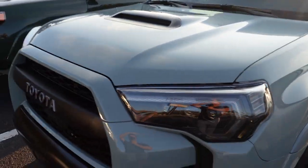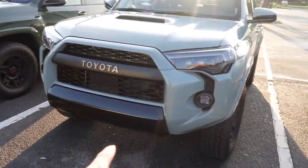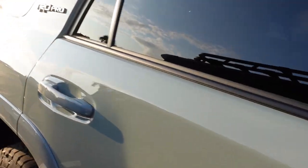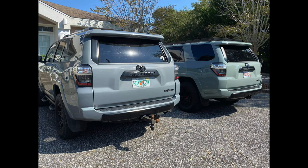For this video, at the end I have some Q&A that I posted over on Instagram, so I'll be answering some of your questions. I also have some photos that a lot of you really wanted — lunar rock versus cement gray. If you remember, I did a full walk around of my buddy Brandon's 2021 lunar rock TRD Pro 4Runner. He sent me these photos right here — he parked it next to a cement gray Toyota 4Runner.